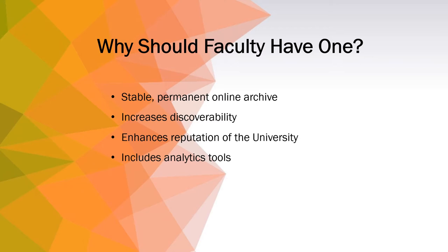You can level up your annual evaluations and promotion and tenure portfolios with the integrated analytics tools, including readership and usage statistics and Plumex metrics.